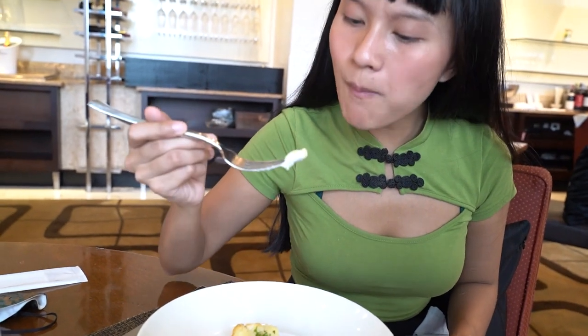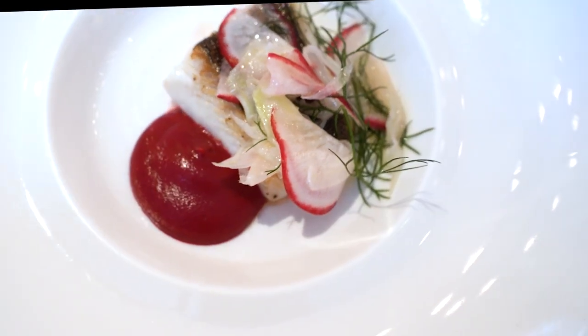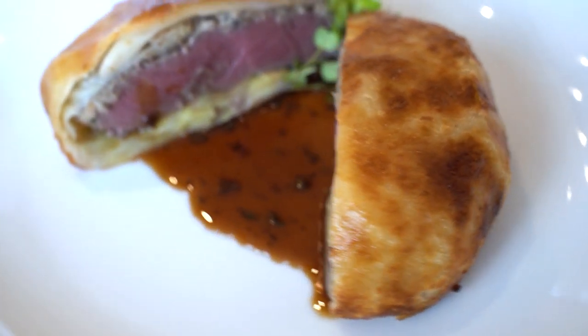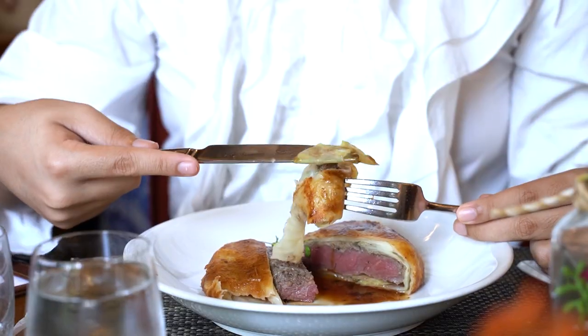These are items on the menu that you can order as much as you want. Pan-seared halibut with beetroot puree — this is a very difficult dish to execute as a buffet item, and it's perfectly executed here. Pink in the middle, perfect crust.